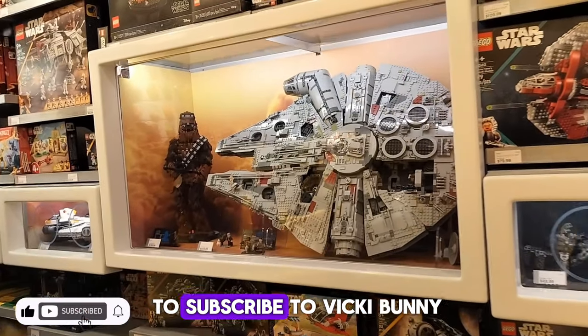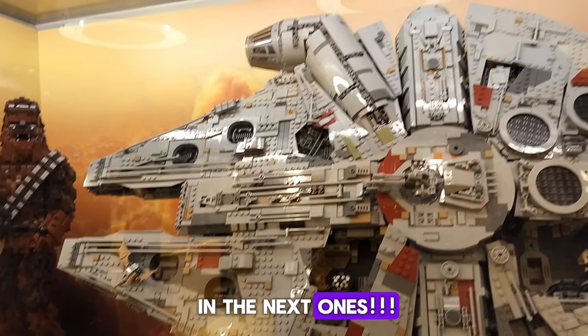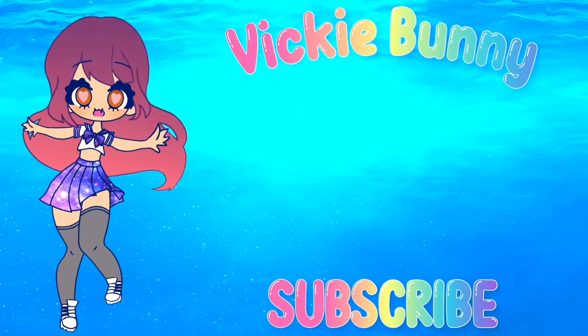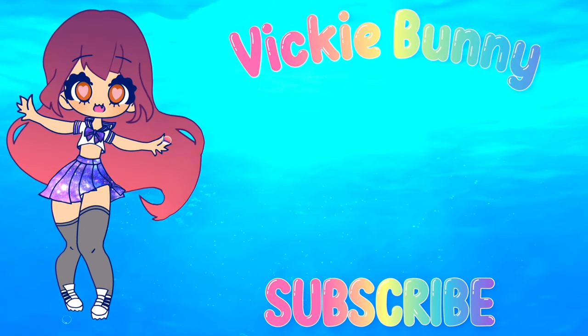Don't forget to subscribe to Vicky Bunny for more fun stuff. See you guys in the next ones! Bye!